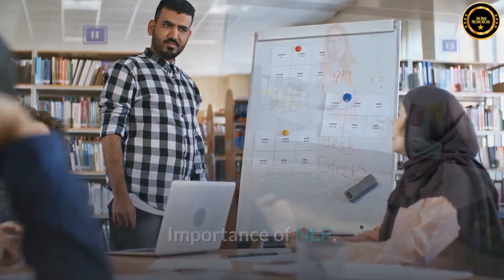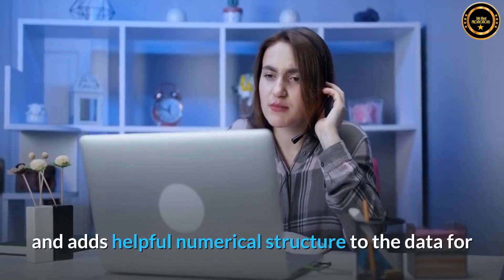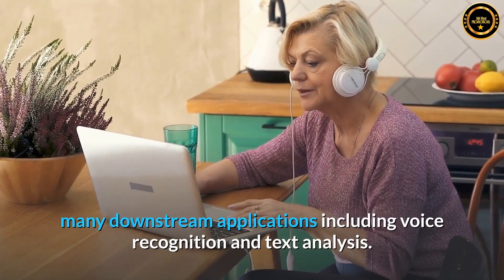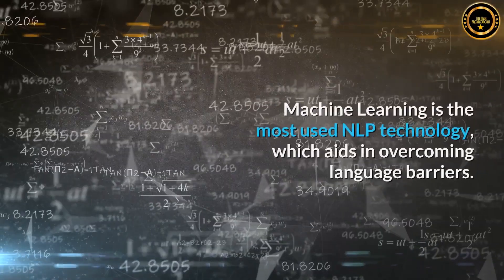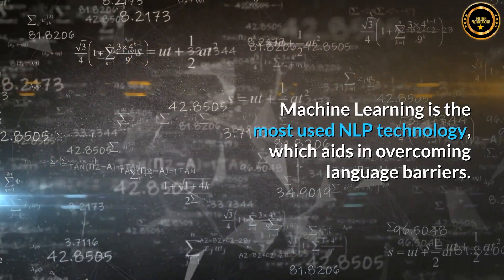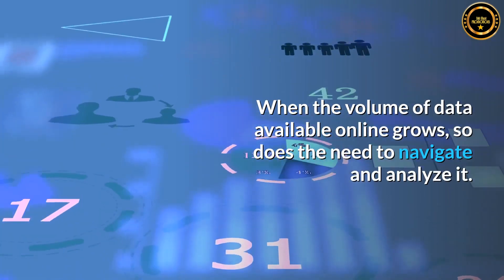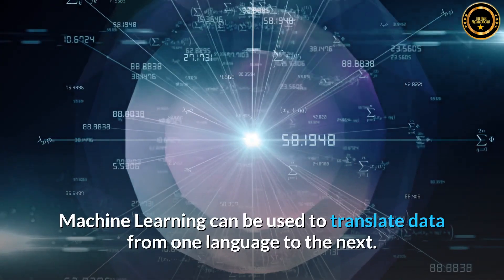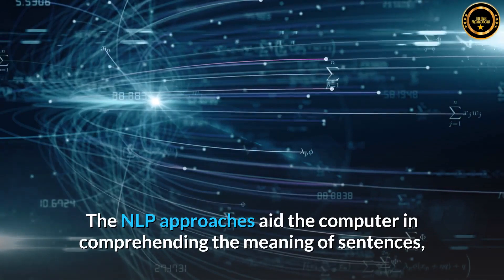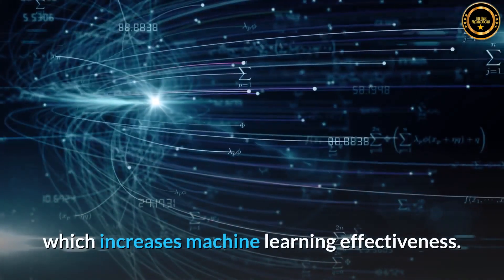Importance of NLP. NLP is important because it allows us to overcome language uncertainty and adds helpful numerical structure to the data for many downstream applications, including voice recognition and text analysis. Machine learning is the most used NLP technology, which aids in overcoming language barriers. When the volume of data available online grows, so does the need to navigate and analyze it. Machine learning can be used to translate data from one language to the next. The NLP approaches aid the computer in comprehending the meaning of sentences, which increases machine learning effectiveness.